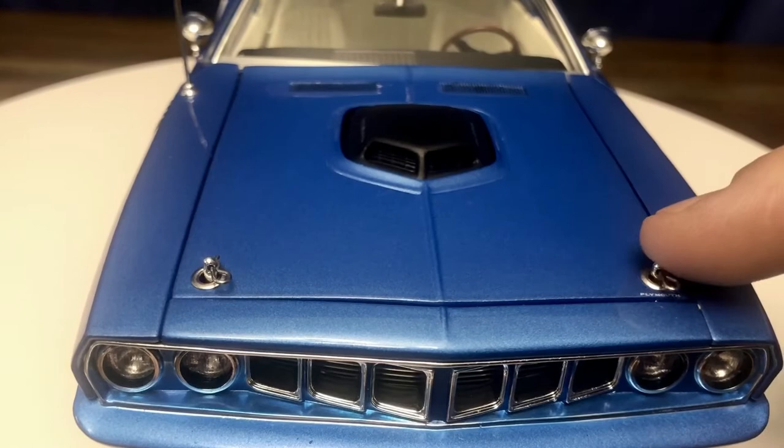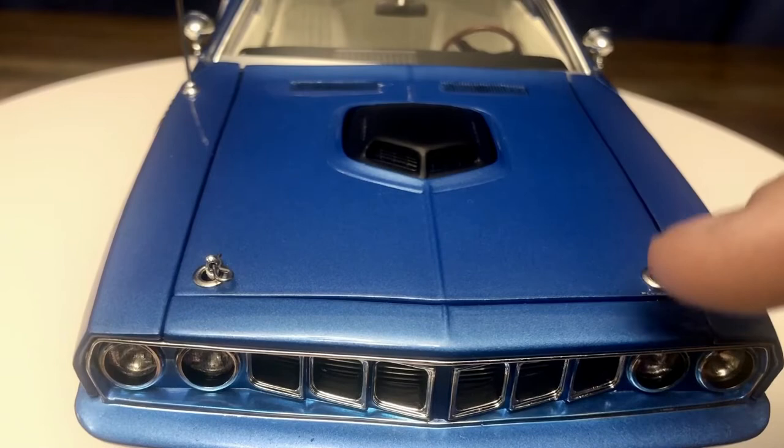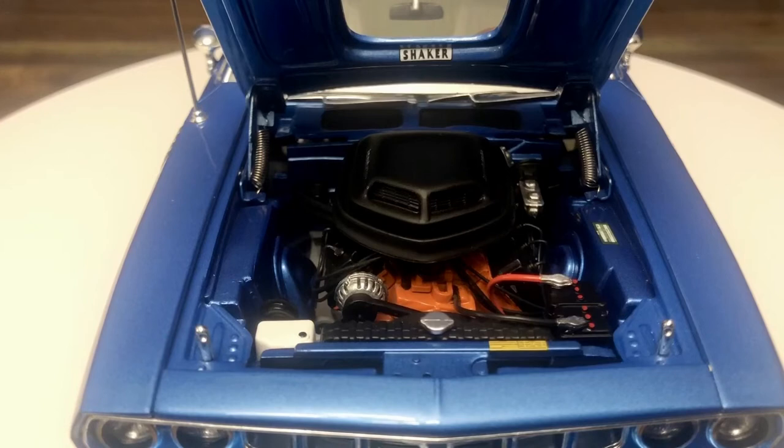The hood pins look great but they make me never want to open the engine bay, because putting them back in is a pain in the rear. One thing to note is that opening the hood is actually quite difficult on this car because the hood gaps are so incredibly tight — trying to open it without any opening tool was quite difficult.